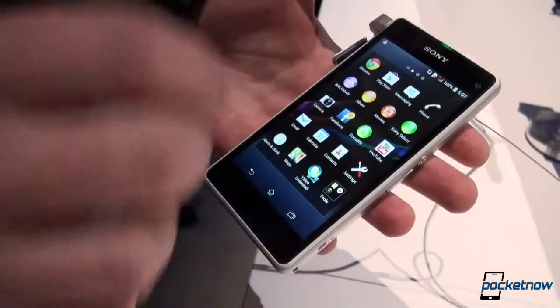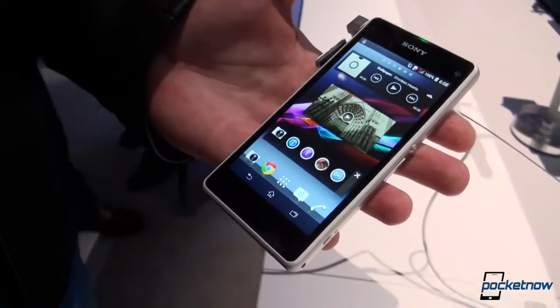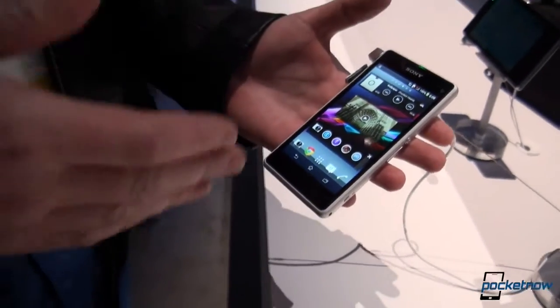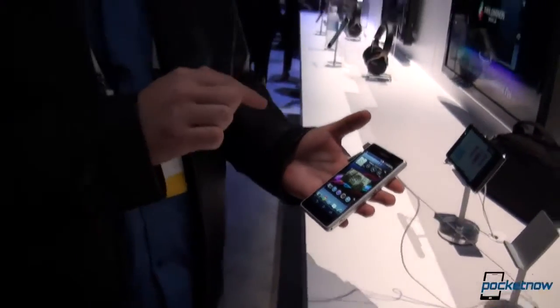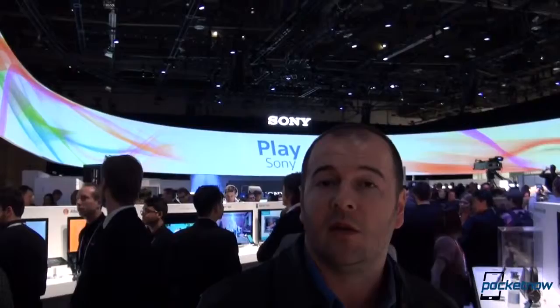It's basically the same experience which you have gotten on the Xperia Z1, which we reviewed. Again, I encourage you to see it, and we'll be back with some more coverage on the Z1 Compact, maybe some comparisons in future videos, so stay tuned for more. Thank you very much for watching.